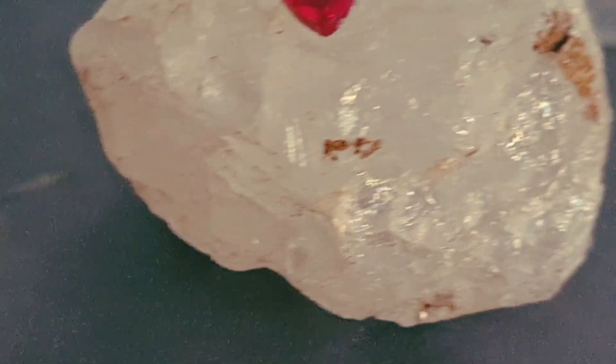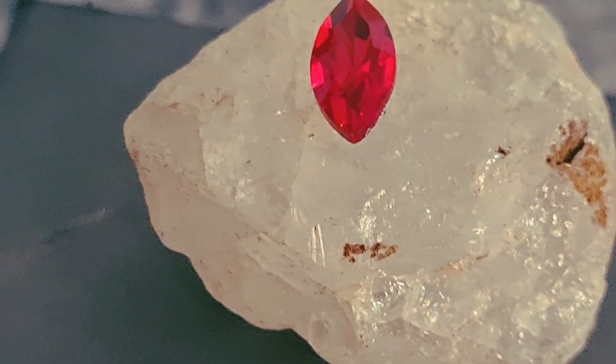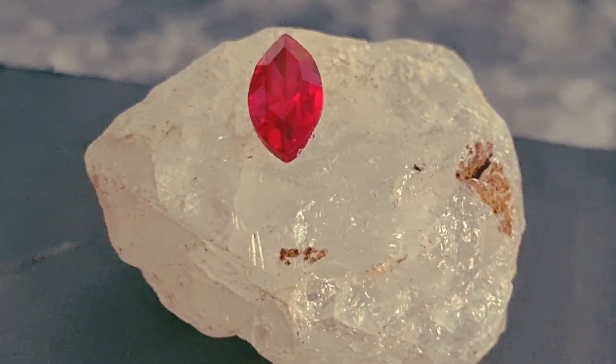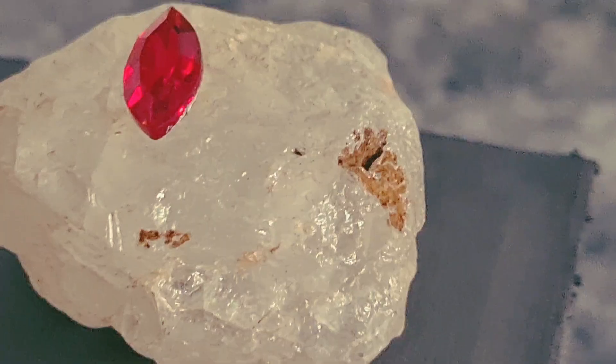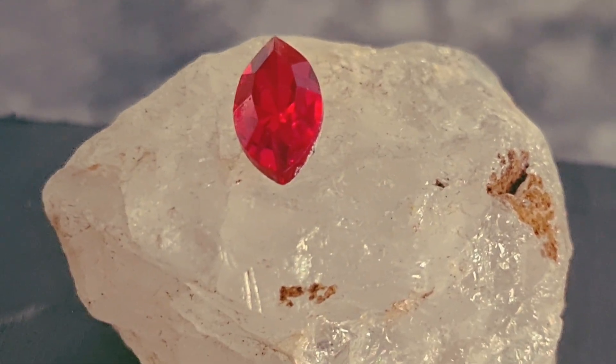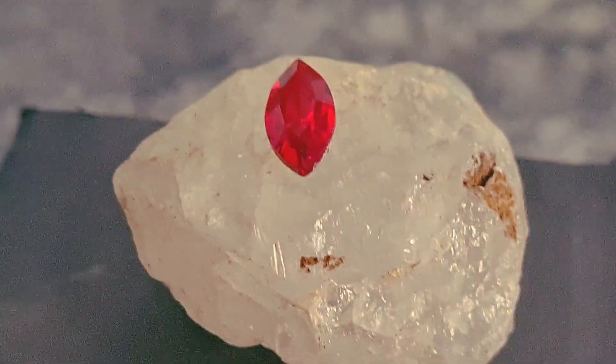Star Ruby is not just beautiful — it's a symbol of protection, strength, and good fortune in many cultures. And because of its rarity, its value continues to rise year after year. If you ever find a deep red stone with a glowing six-ray star, you might be holding one of the rarest gems on Earth. Stay tuned for more real gemstone information and discoveries.